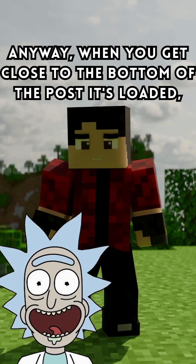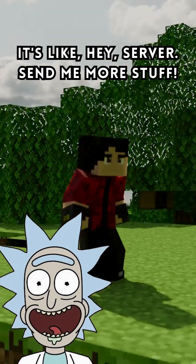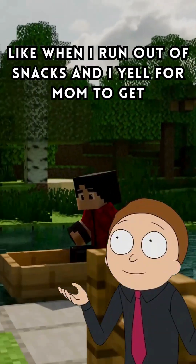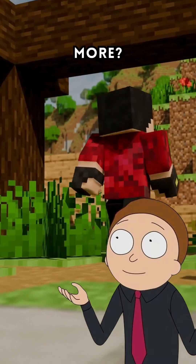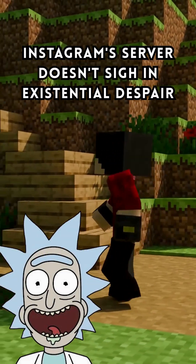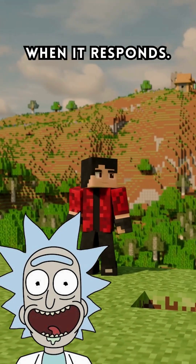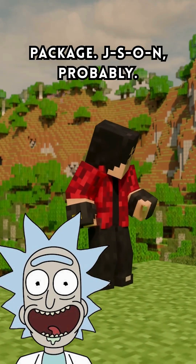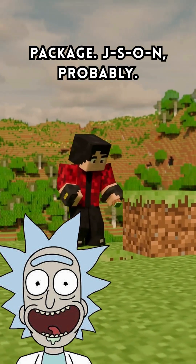Anyway, when you get close to the bottom of the posts it's loaded, it's like, "Hey, server, send me more stuff." Oh, like when I run out of snacks and I yell for mum to get more. Exactly, Morty. Except in this case, Instagram's server doesn't sigh in existential despair when it responds. It sends back a batch of new posts in a neat little package — JSON, probably.